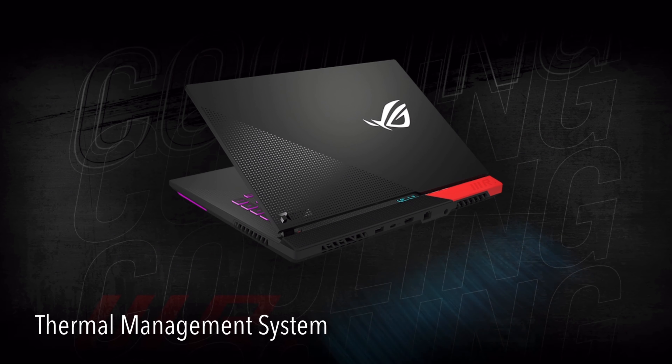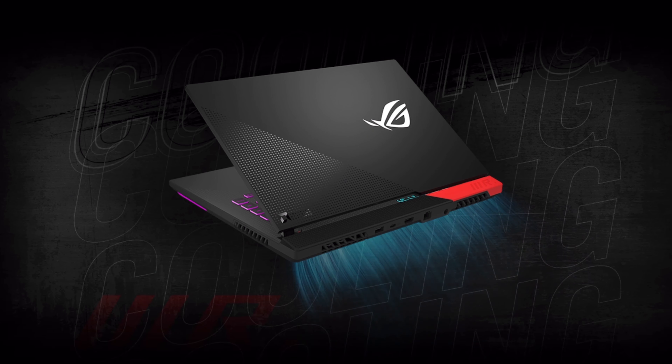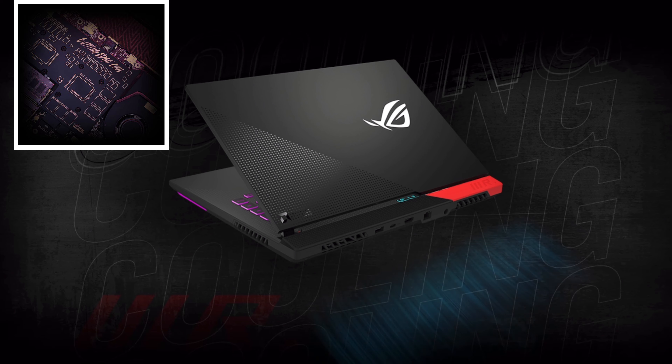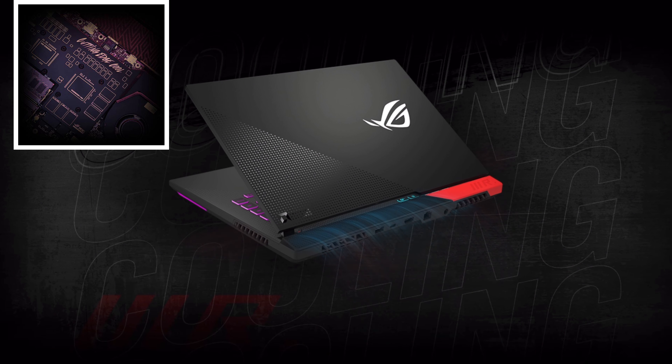Next, let's talk about the thermal management system, which is how the gaming laptop dissipates heat. The thermal management system of the G15 Advantage Edition consists of four different components. The first one is liquid metal. The liquid metal compound reduces temperature by up to 14 degrees Celsius and improves thermal transfer compared to standard thermal paste. The second component is the vapor chamber. Compared to conventional heat pipes that only transfer heat along their axis, the vapor chamber design spreads heat across the entire surface, creating a wider area for heat dissipation to rapidly and efficiently lower temperature in smaller spaces.